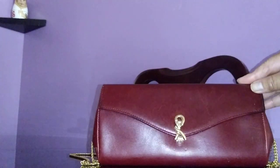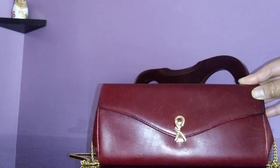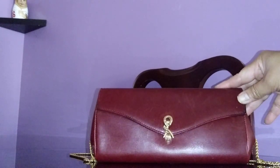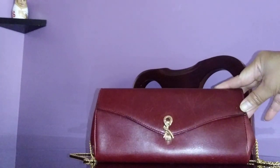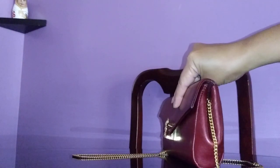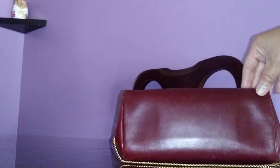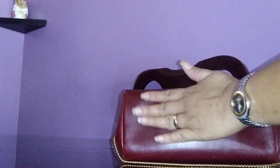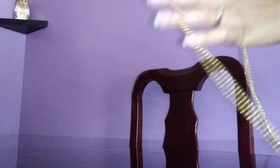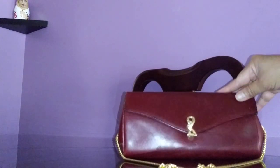In today's age this would be categorized as a wallet on chain, but it's bulkier than your average wallet. It's probably about 10 or 11 inches long, one and a half inches in width, and about four inches in height. It's smooth calf leather with a gold chain — just a shoulder bag.